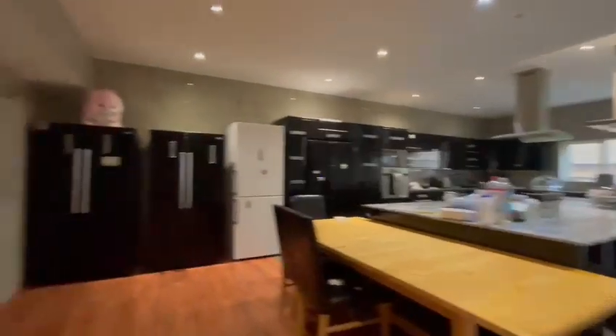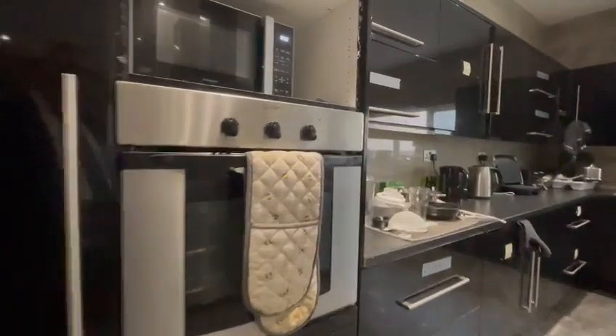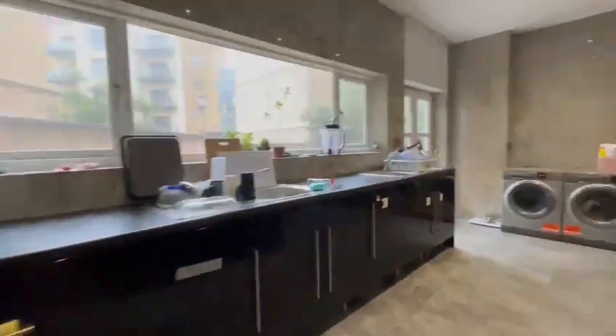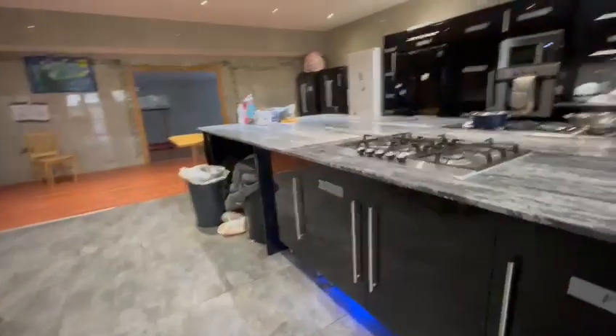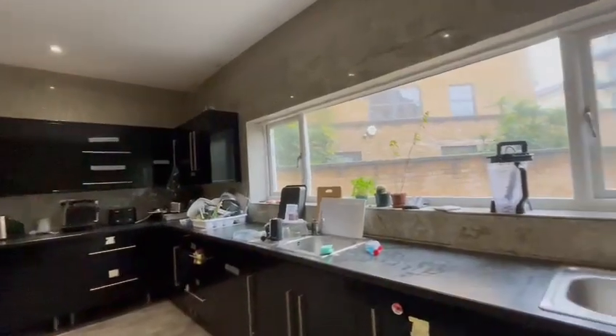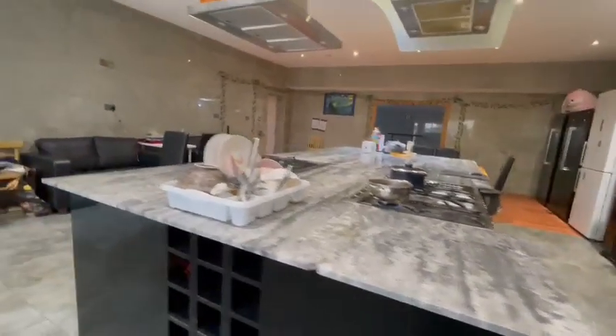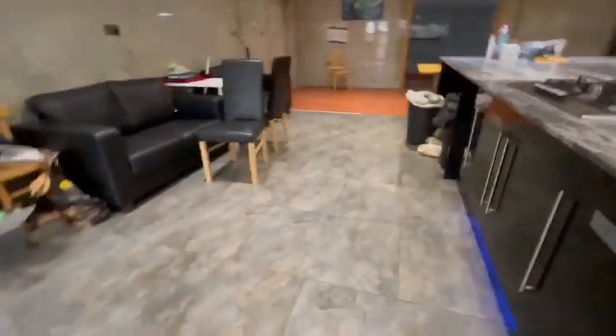This is the main communal kitchen and living space. In the communal kitchen you have four very large fridge freezers, three large ovens with two gas hobs, and three sinks. This is a marble worktop and there are lovely porcelain tiled floors throughout.